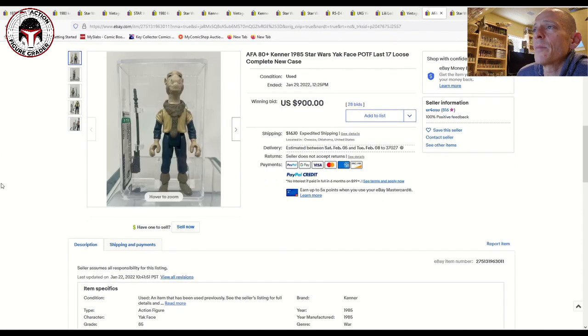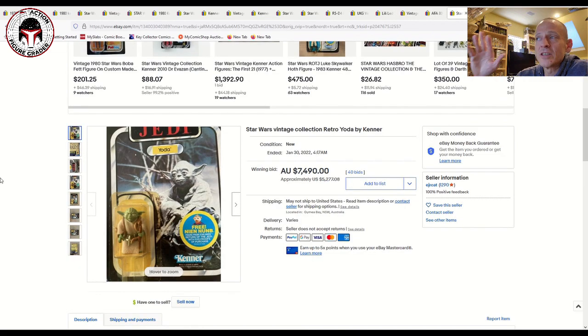Here's another Yak Face — Last 17s continue to go up in price. Every time I think I see a Yak Face selling for a high price, another one sets a new bar. This was only an 80-plus, but typically this kind of price has been reserved for 85-grade examples. The last AFA 85 Yak Face loose graded sold for $1,300, so this AFA 80-plus selling for $900 is right in line with market. They just continue to go up in price no matter what.